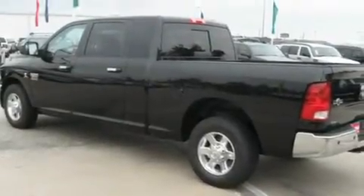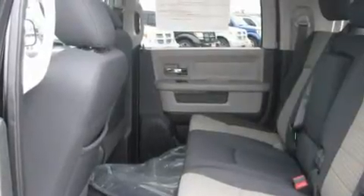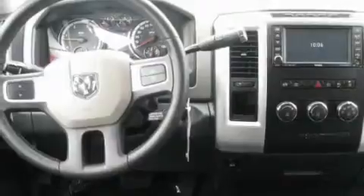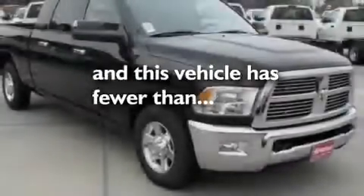Its top features include cruise control, keyless entry, a sliding rear window, a Sentry key theft deterrent system, a full-size spare tire, tinted glass, a low tire pressure indicator, disc brakes with an anti-lock braking system, front multi-stage airbags, and this vehicle has fewer than 50,000 miles on the odometer.